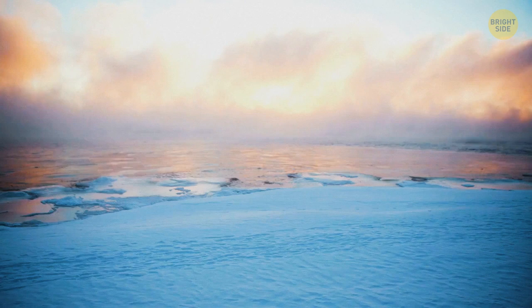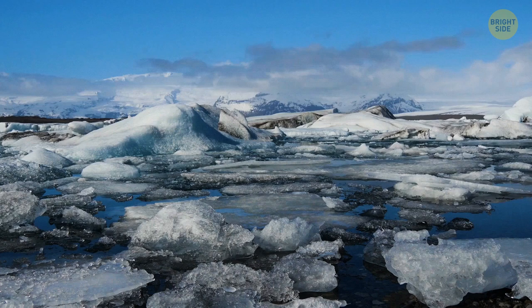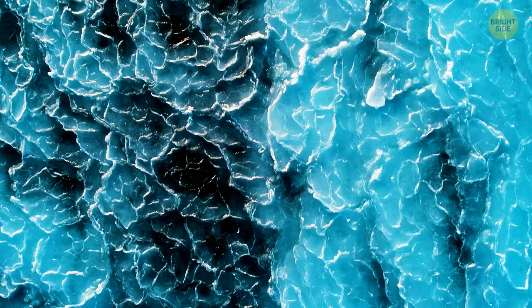During the first week of January 2018, unusually cold weather in the northeast United States froze the Atlantic Ocean in North Falmouth, Massachusetts. The ocean was frozen so thoroughly that people were walking on the waves — that's obviously something you don't see every day.